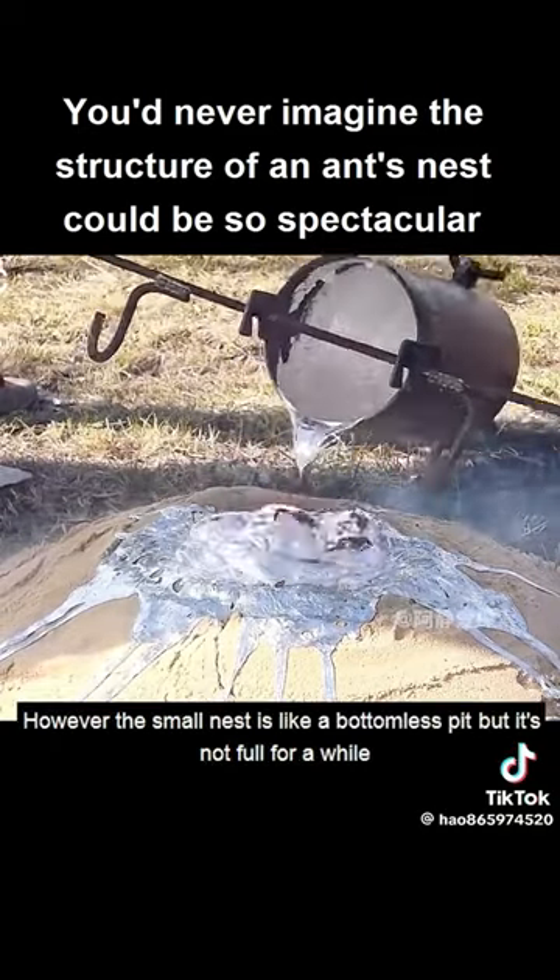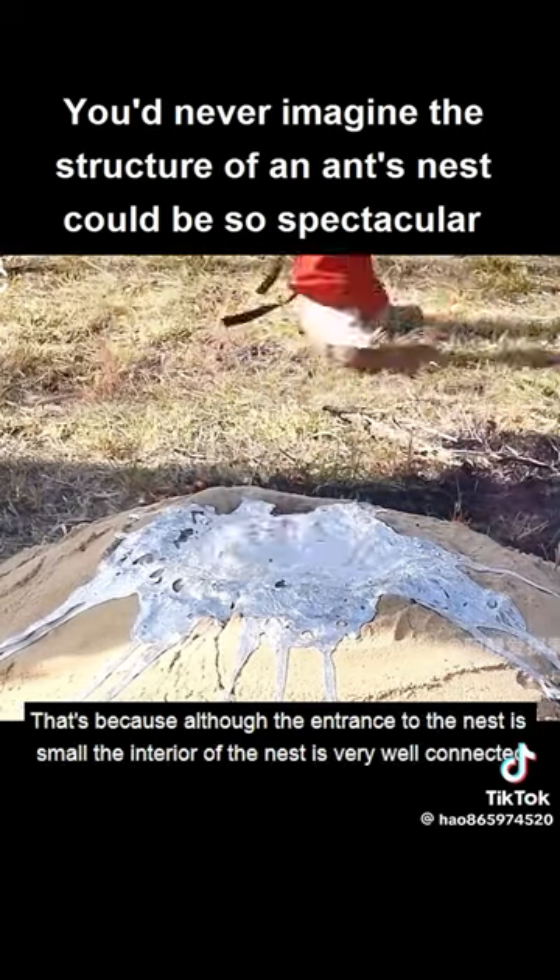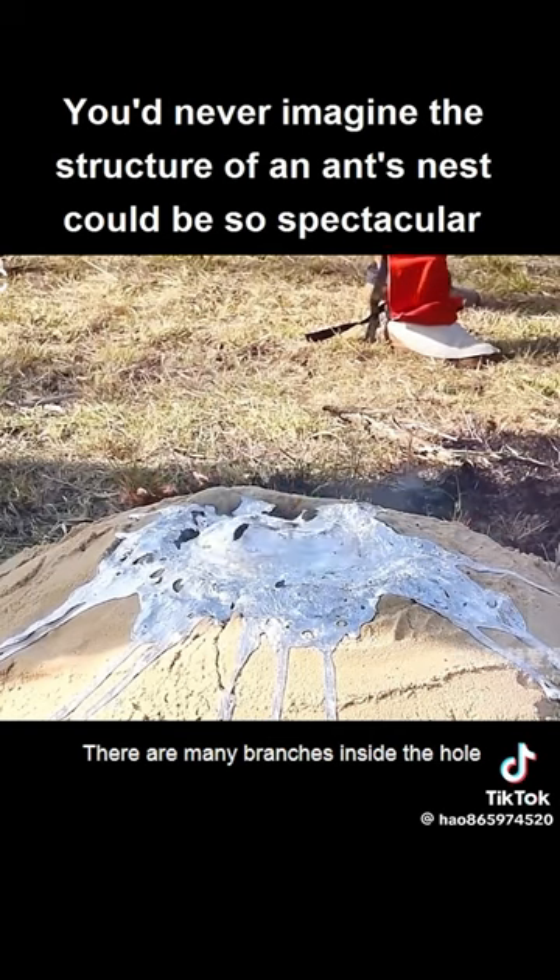However, the small nest is like a bottomless pit — it's not full for a while. That's because although the entrance to the nest is small, the interior of the nest is very well connected. There are many branches inside the hole.